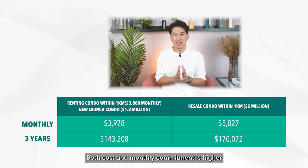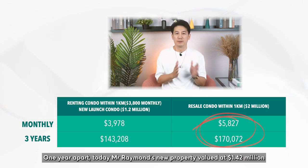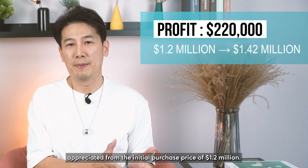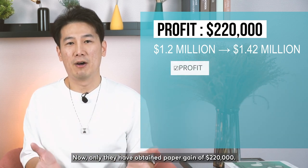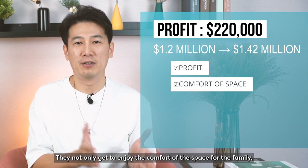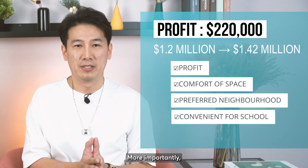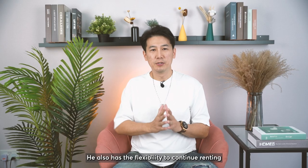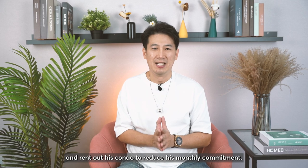Both cost and monthly commitment are higher if they choose to buy a resale property in the area. One year on, Mr. Raymond's new property is valued at $1.42 million, appreciated from the initial purchase price of $1.2 million — a paper gain of $220,000. They not only get to enjoy the comfort of the space for the family at the preferred neighborhood and the convenience within the school vicinity, but more importantly, the family achieved lower and more manageable monthly commitments. He also has the flexibility to continue renting and rent out his condo to further reduce his monthly commitment.